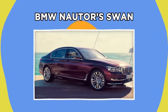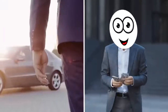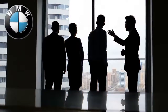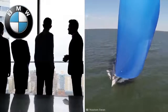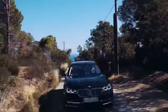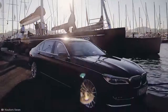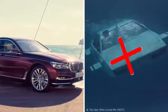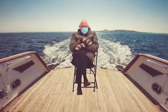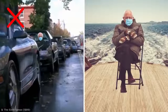BMW Nautor's Swan. The uber-rich love three things: owning luxury cars, flying to space, and yachts. That's why the team at BMW decided to collaborate with luxury sail yacht manufacturer Nautor's Swan, offering a one-of-a-kind car that offers drivers all of the luxuries of a sailing yacht without having to get their feet wet. This BMW can't drive underwater, but there's plenty of yacht-like features in the car, making it feel like you're sitting on a deck in the middle of the Pacific instead of sitting in traffic on the highway.